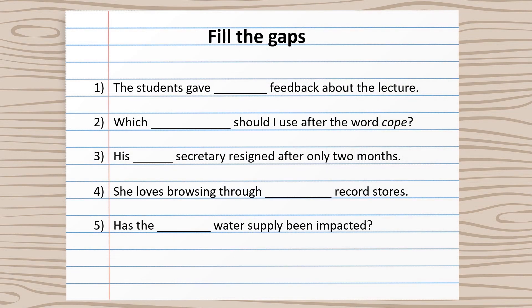Write down the missing words. Number one: The students gave negative feedback about the lecture. Number two: Which preposition should I use after the word cope? Number three: His former secretary resigned after only two months.